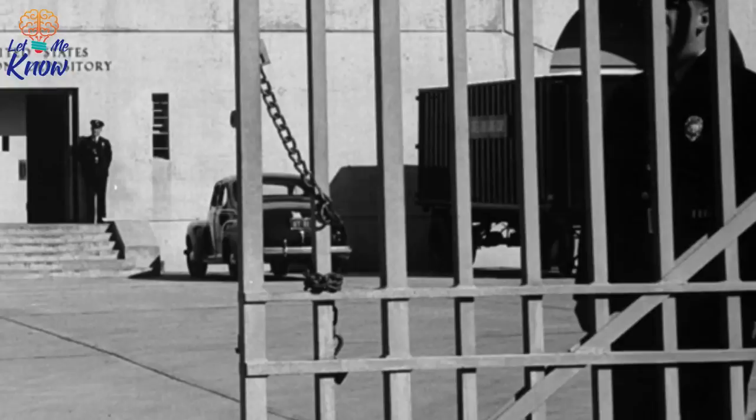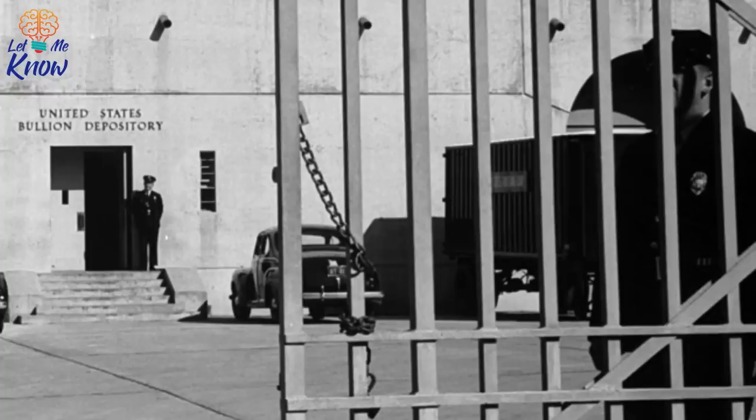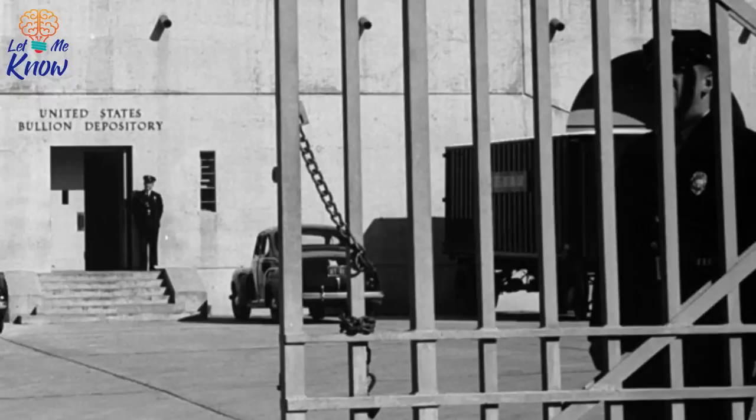And that brings us back to the question: just why is the United States Bullion Depository at Fort Knox so heavily guarded and secretive? Well, the simple truth is, if you had a stash of gold worth more than 310 billion dollars, you'd probably want to keep it as hush-hush as you could manage — and you'd likely have a fairly keen interest in keeping it as secure as possible too.